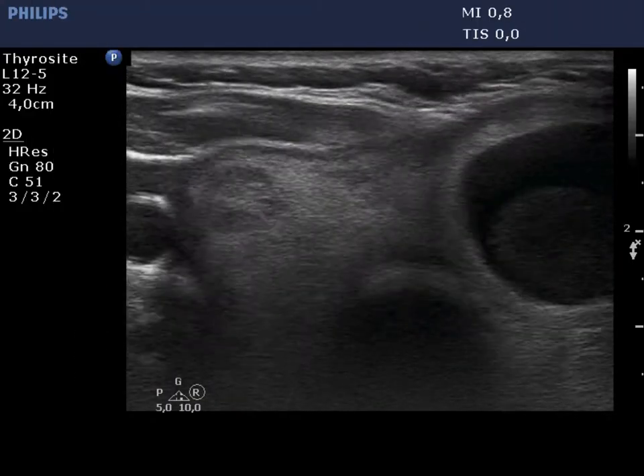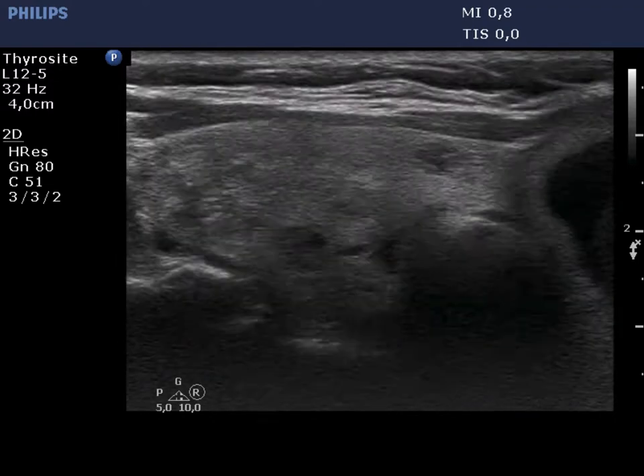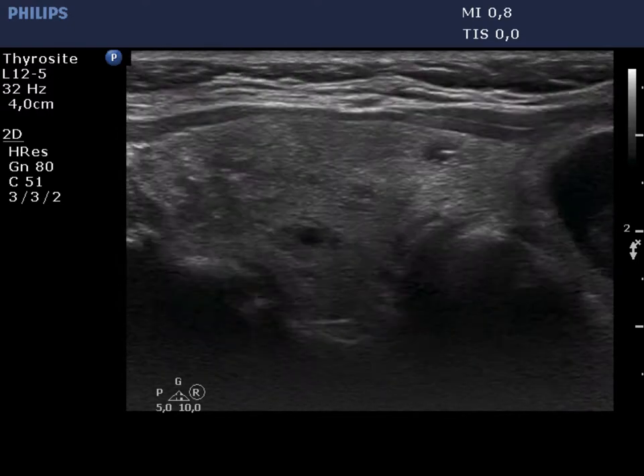The appearance of the right lobe remained the same. It contains small hypoechoic and cystic lesions. The bright hypoechoic granule is clearly seen in the upper nodule.